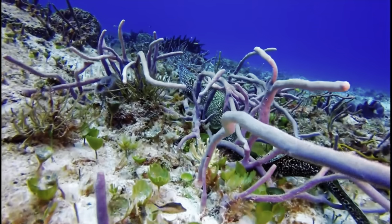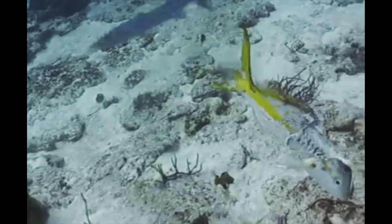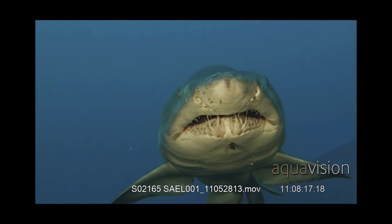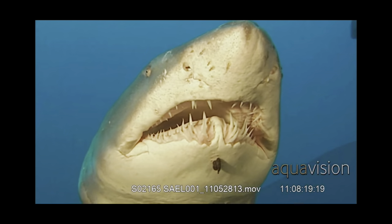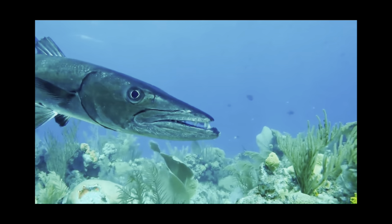Across the vibrant coral cities of the world, lurks a killer. It's fast, agile, and a mouth lined with sharp teeth complements its fearsome reputation. The Great Barracuda.